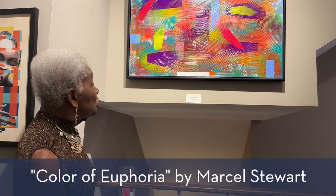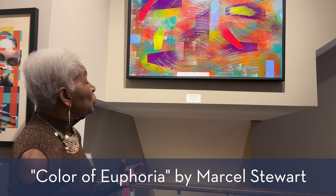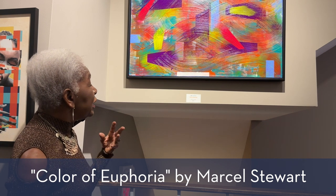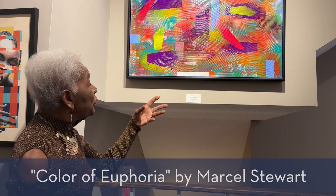Looking here at Marcel Stewart's piece, Color of Euphoria, this is something that the viewer can connect with. They don't have to analyze whether it's done anatomically correct. They can just see and enjoy the colors and the interplay of the lines with the objects.